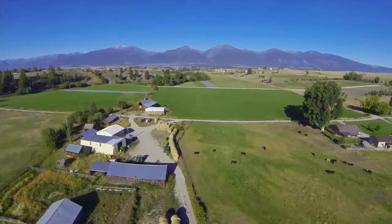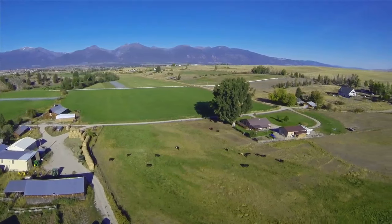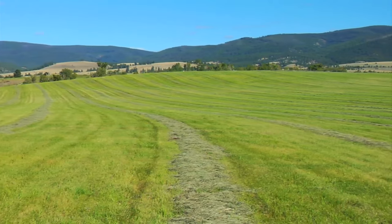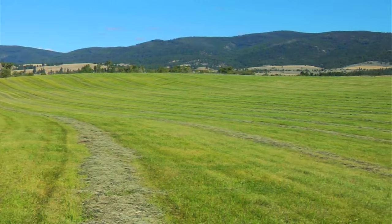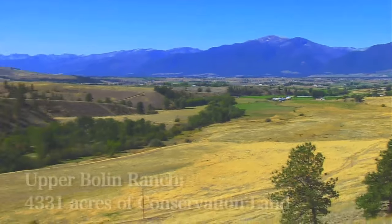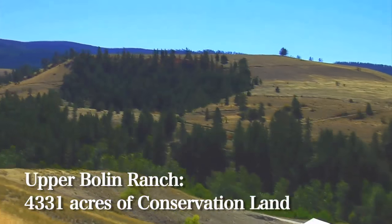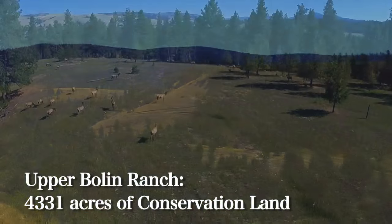Turn around and all you see are snow-capped peaks and lush hay ground, located just 10 miles northeast of Stevensville, Montana, in the heart of western Montana's Bitterroot Valley. The Bowling Ranches are distinguished by the fact that there is an upper ranch consisting of 4,331 acres, offering some of the finest big game and bird hunting in the country.